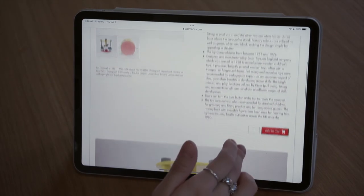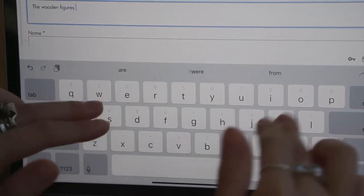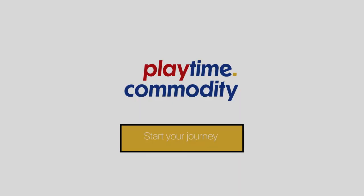For our online exhibition, we actually have a review section and a shopping cart system, and what we wanted to mimic is a kind of start menu for games.